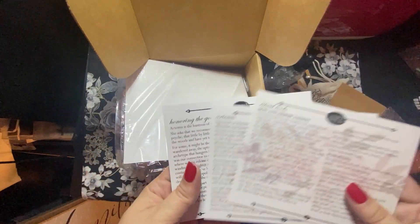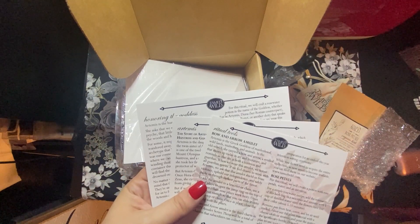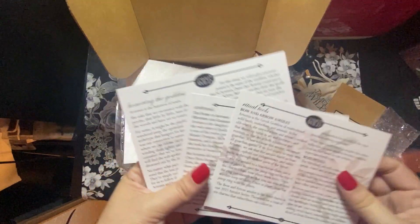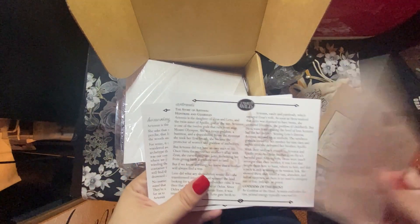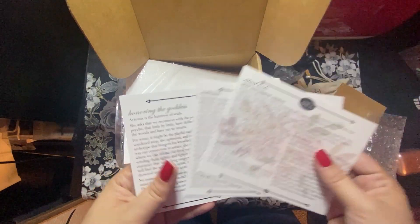But that is the May 2021 unboxing of the Tamed Wild subscription box. Usually it comes with tea, so it's a little sad that there's no tea this time, but that's okay. I will talk to you guys again soon. Bye.